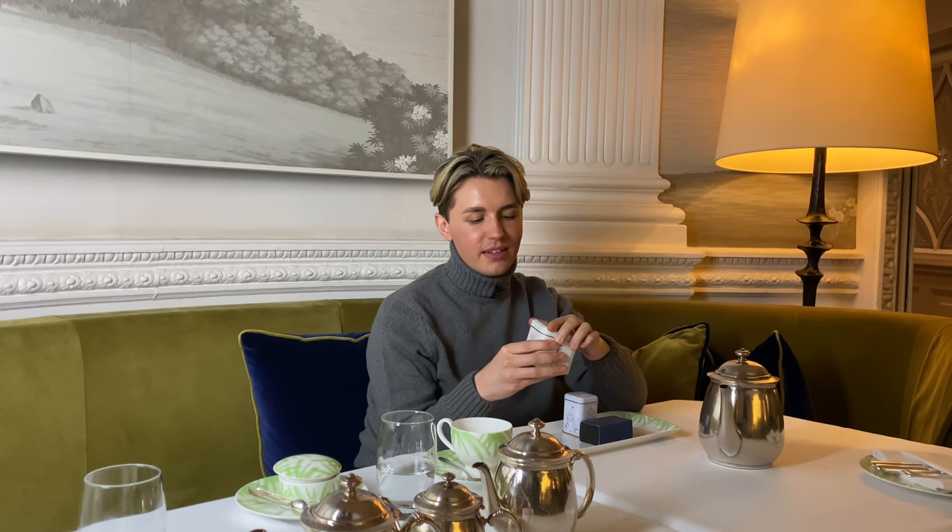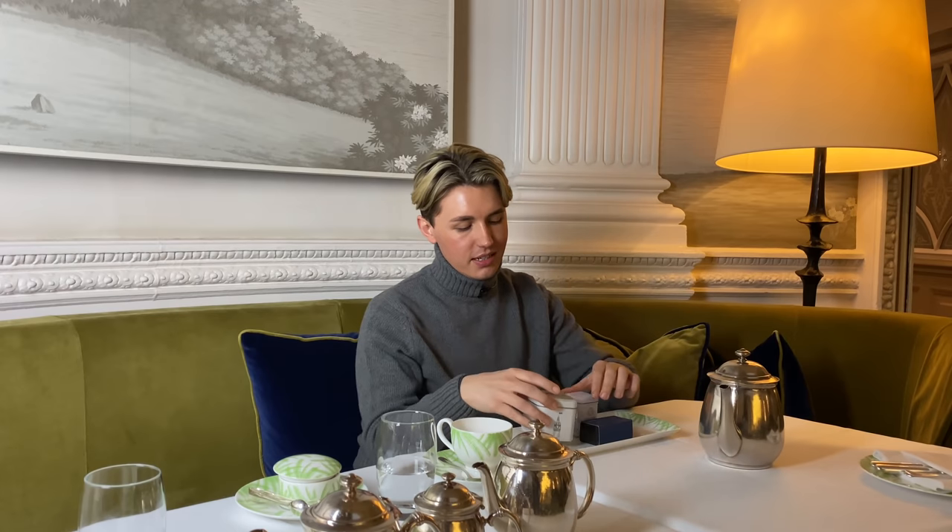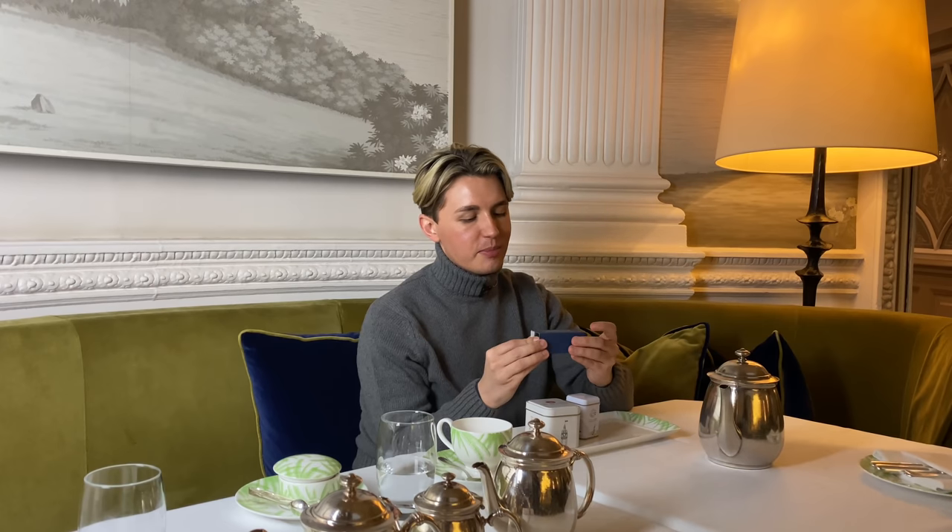My tea time has come to an end at the Balmoral, but they don't let you go away empty-handed. They give you the most sweet little gift — these little tins. We have some shortbread in here, which is very delicious, some special Balmoral tea. It's loose leaf so you can add it to a teapot and use a strainer — it's the best kind of tea. And then we have a little box of chocolate truffles.